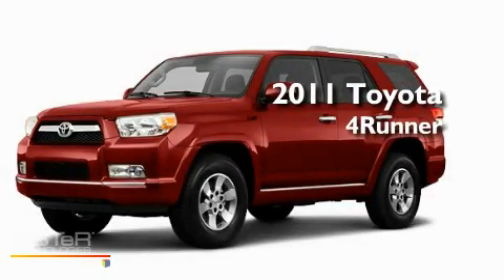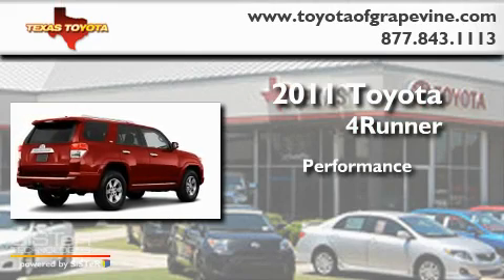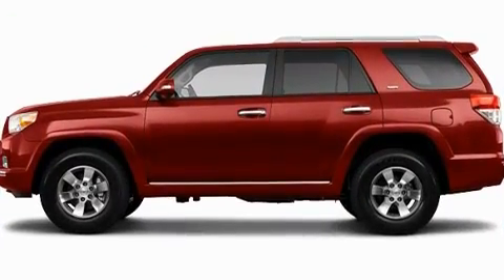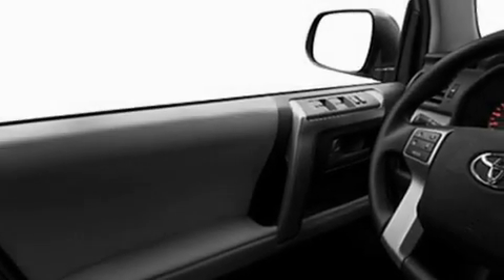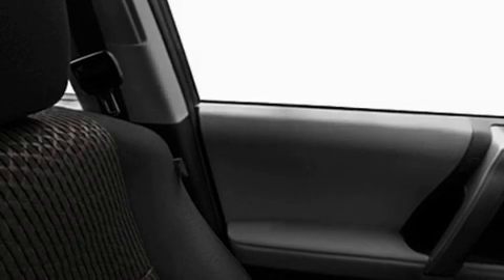This is a brand new 2011 Toyota 4Runner. Its top features include heated side view mirrors, a rear window defroster, a rear window wiper, a CD player, fog lamps, a full size spare tire, a low tire pressure indicator, a stability control system, halogen headlights, and roof rails.